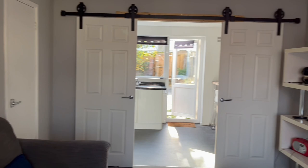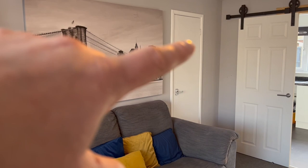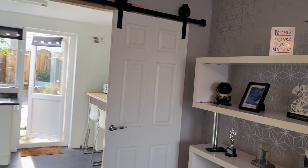From the hall we enter into the lounge — a good sized lounge. You've got these fantastic sliding doors which go through to the kitchen, which saves no end of space and makes it a really open and usable space. The door just here is your understair storage. As we swing the camera around, it's tastefully decorated and carpeted throughout, with double glazing at the front.